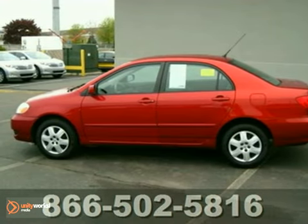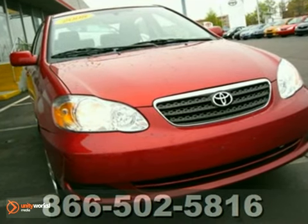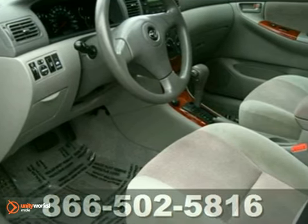We think you'll like this 2008 Toyota Corolla. Features include seating for five, coil spring suspension, rack and pinion steering, a proven 126 horsepower engine, along with front and rear anti-sway bars.